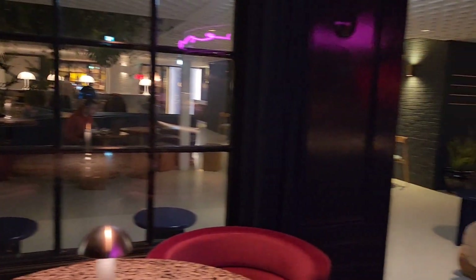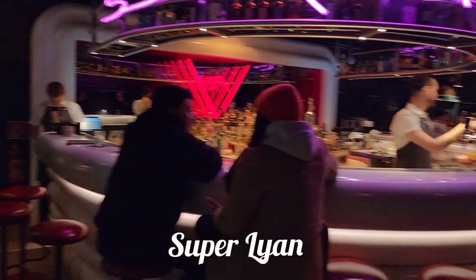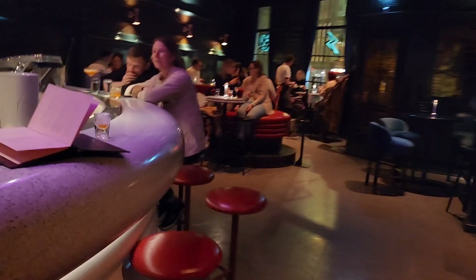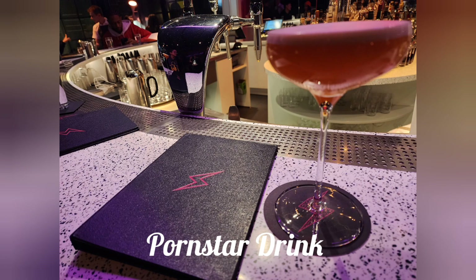So this is the bar called Super Leon. This is actually a bar that was inside of our hotel, the Kempton De Witt. And I have another video on this particular hotel, so check that out. But here's that porn star drink again — I'm telling you, that drink was everywhere.